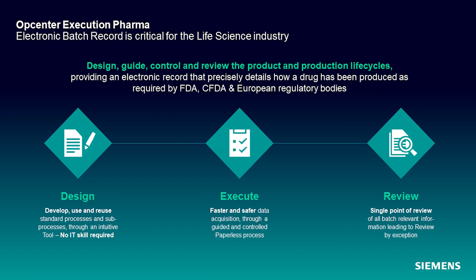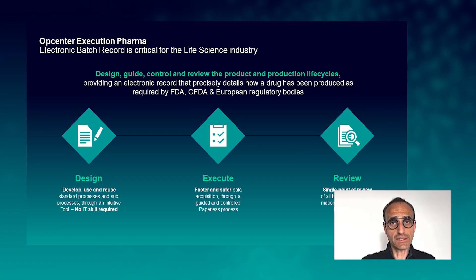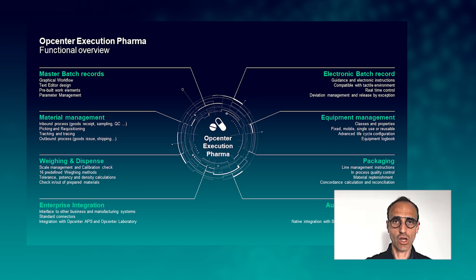The last step is review — reviewing all the different steps of your process and comparing them with the master batch record. All deviations can be tracked and reviewed one by one. This leads to a review by exception where the MES is an aggregation point allowing you to decide if your process can be released or not. Our system is pre-validated and follows all the regulations of the pharmaceutical industry.